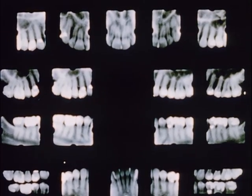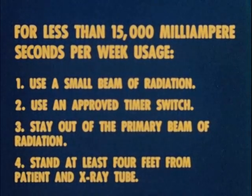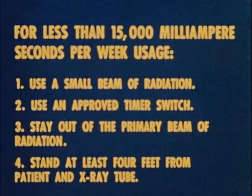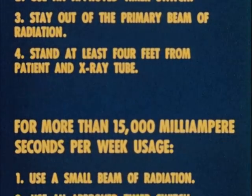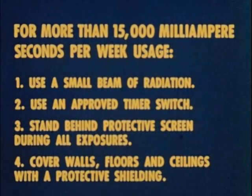X-rays are necessary to good dental practice, and they can be used with complete safety to the patient, the operator, and the office personnel if the following rules are observed. For less than 15,000 milliampere seconds per week: one, use a small beam of radiation; two, use an approved timer switch; three, stay out of the primary beam of radiation; four, stand behind a protective screen during all exposures; and cover walls, floors, and ceilings with protective shielding.